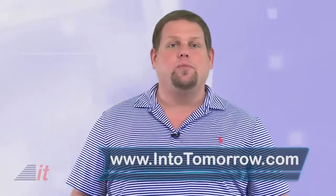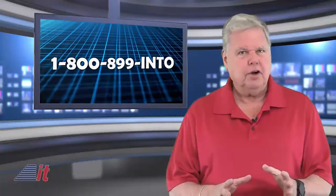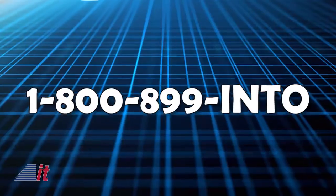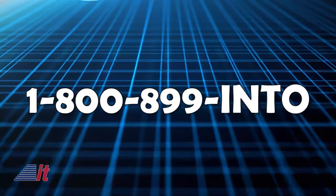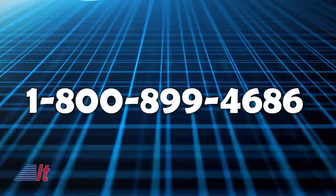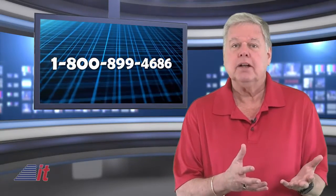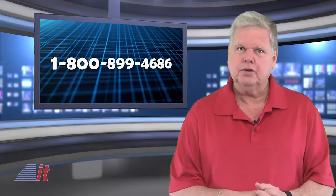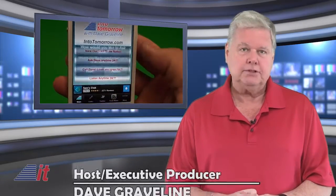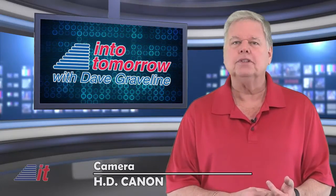So that's just a quick look at some of the options out there. If you'd like more information, including links to the company's websites, stop by our site at intotomorrow.com. Don't forget you can call the Ask Dave Hotline anytime at 1-800-899-INTO, that's 1-800-899-4686, available 24/7. Ask us about any tech question, share a tip, your feelings about a tech news item, or share a tech rage story. You can also use the audio option on our free Into Tomorrow apps. I'm Dave Graveline — catch up with us anytime online, on our apps, and of course on the radio.